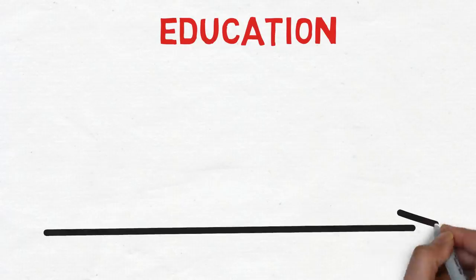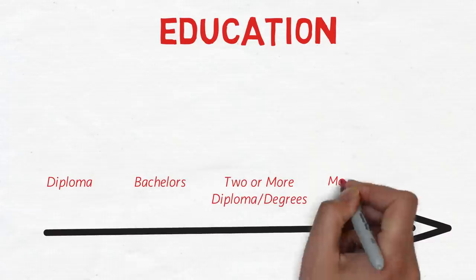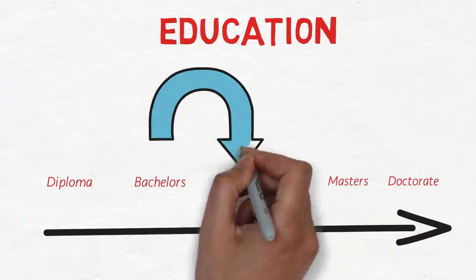The next factor is education. The least points are awarded for a diploma, then a bachelor's degree, then two or more diplomas/degrees, then a master's, and the highest points go to a doctorate. If you are in your early 400s — say 420 or 430 — and want to cross the current CRS cutoff of around 450, education can play a very important role.